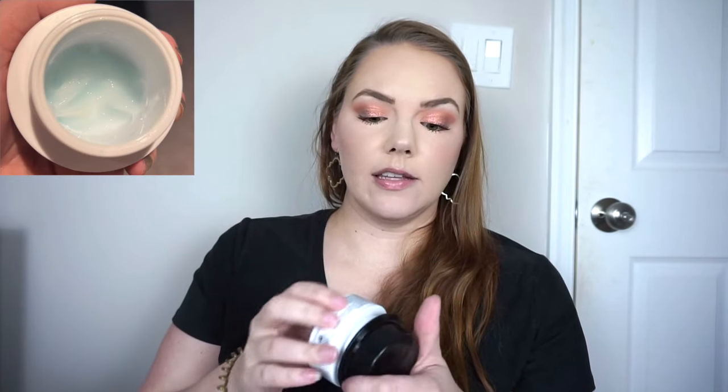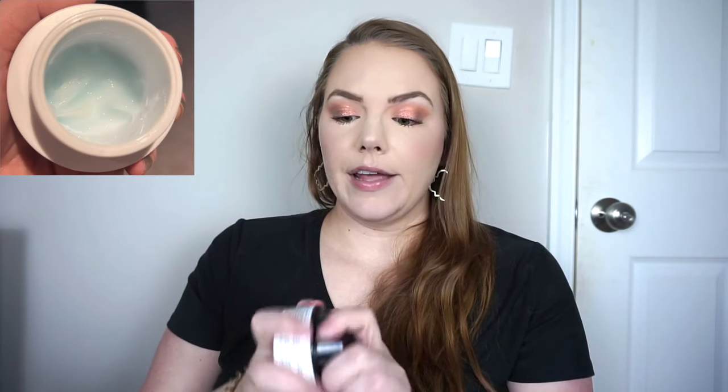I also finished my Belif True Cream Aqua Bomb — this was the oldest moisturizer in my collection. You guys know this is a holy grail of mine. I do have a backup because it was included in the Ulta Skin event in January, so I'm really happy to have used that up.